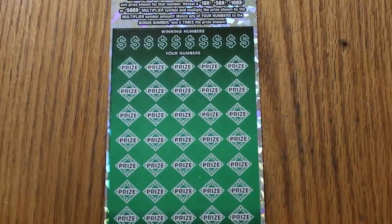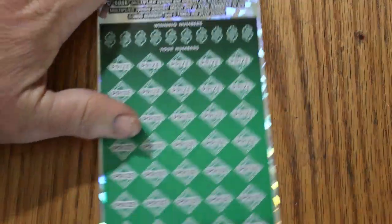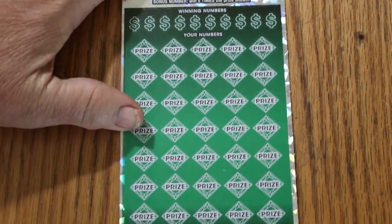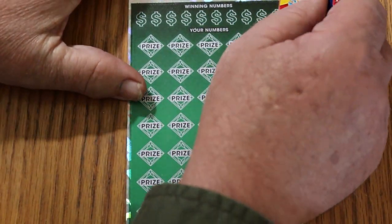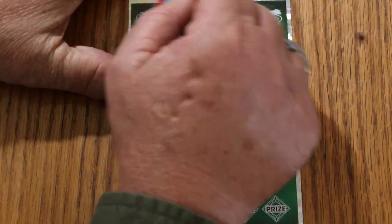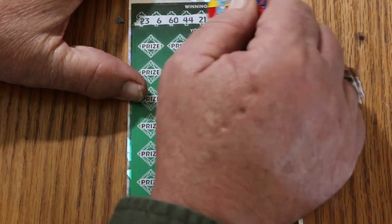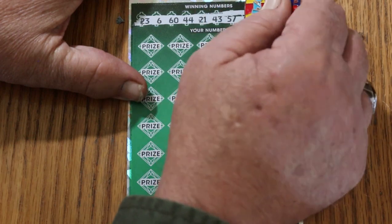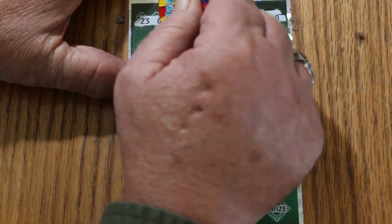We'll do the winning numbers first, then my numbers, and the bonus number last. Jumping off the deep end. Winning numbers are: 23, 6, 16, 44, 21, 43, 57, 9, 29, and 18.